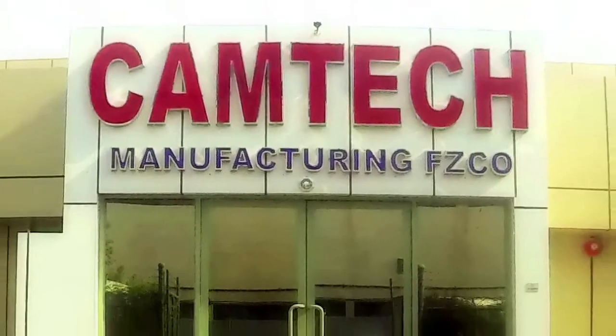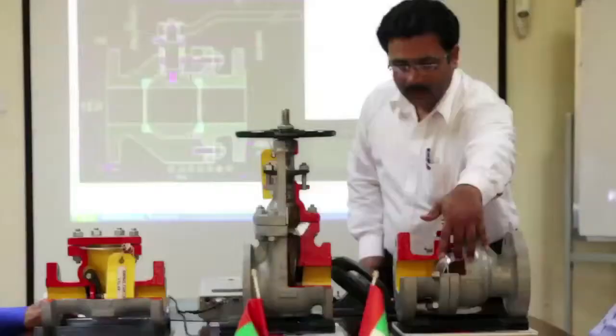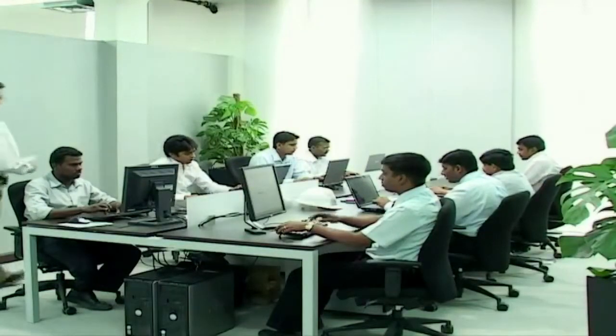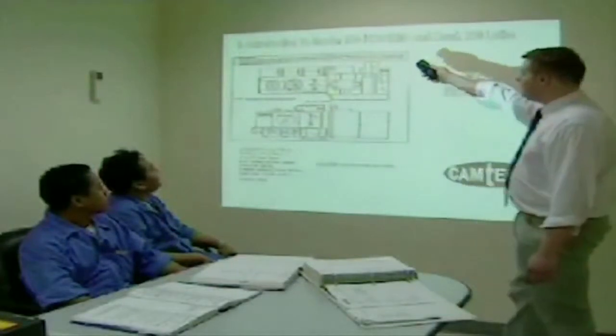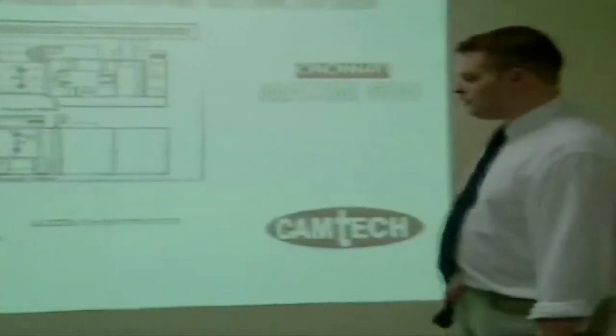Camtec, ever since its inception, has set very high standards for itself in the valve industry. This excellence in design has been achieved by pursuing a relentless path of self-appraisal through workshops and conferences held regularly within its plant's conference facilities. This constant interaction between Camtec's engineers, design staff, plant floor technicians and labor, combined with feedback received from end users, has enabled Camtec to perfect their products, which are now ranked amongst the best in the field.